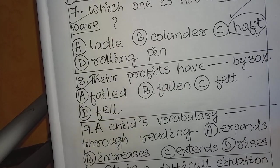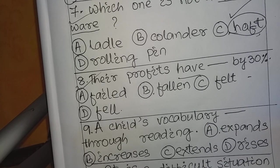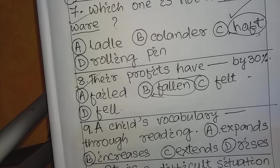Question number 8: 'Their profits have ___ by 30%.' The answer is 'fallen.' The complete sentence is: 'Their profits have fallen by 30%' — present perfect tense. The three forms of the verb are: fall, fell, fallen (F-A-L-L, F-E-L-L, F-A-L-L-E-N). Note: students sometimes confuse this with 'feel' (F-E-E-L), whose past tense is 'felt' (F-E-L-T).